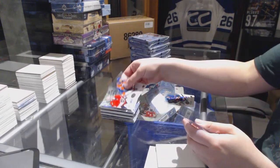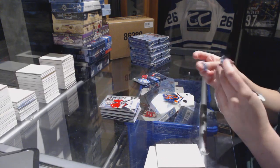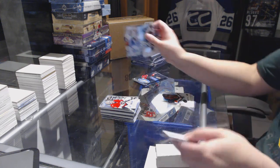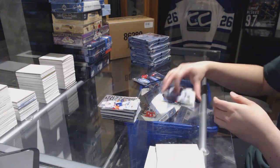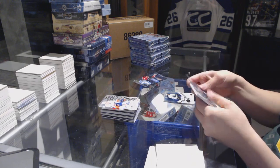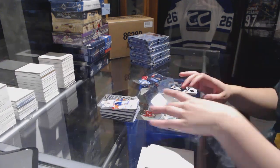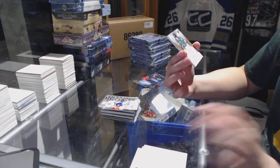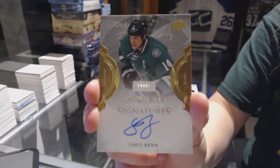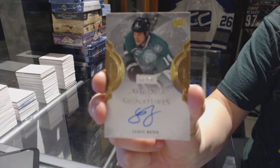Sub-Zero for the Florida Panthers, Roberto Luongo. Sub-Zero for the Islanders, Anthony Beauvillier. We've got an Exquisite Collection signature numbered 23 of 49 for the Dallas Stars, Jamie Benn.